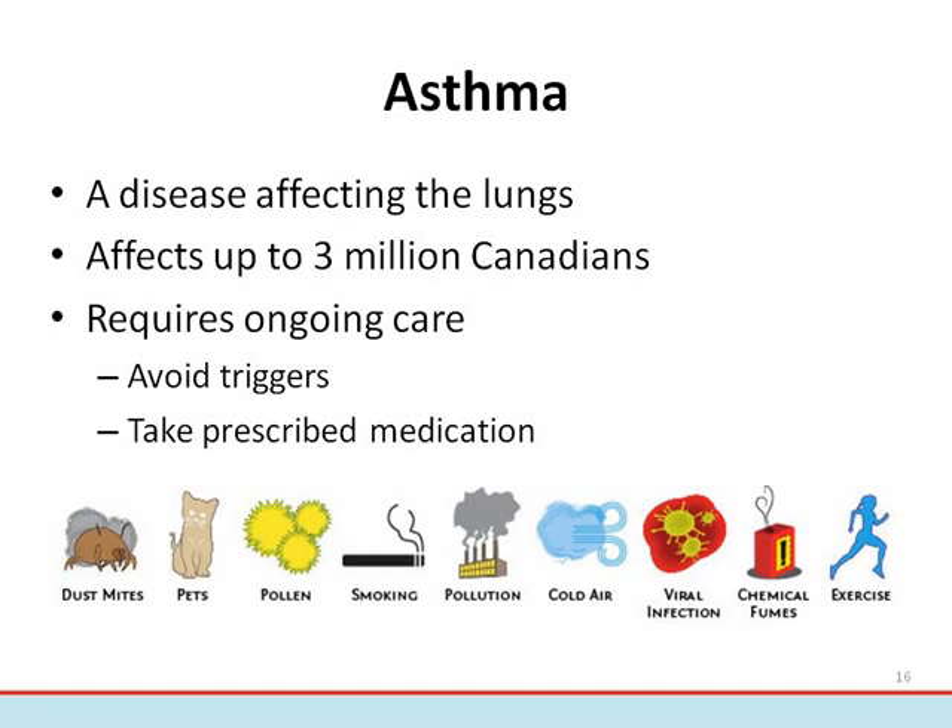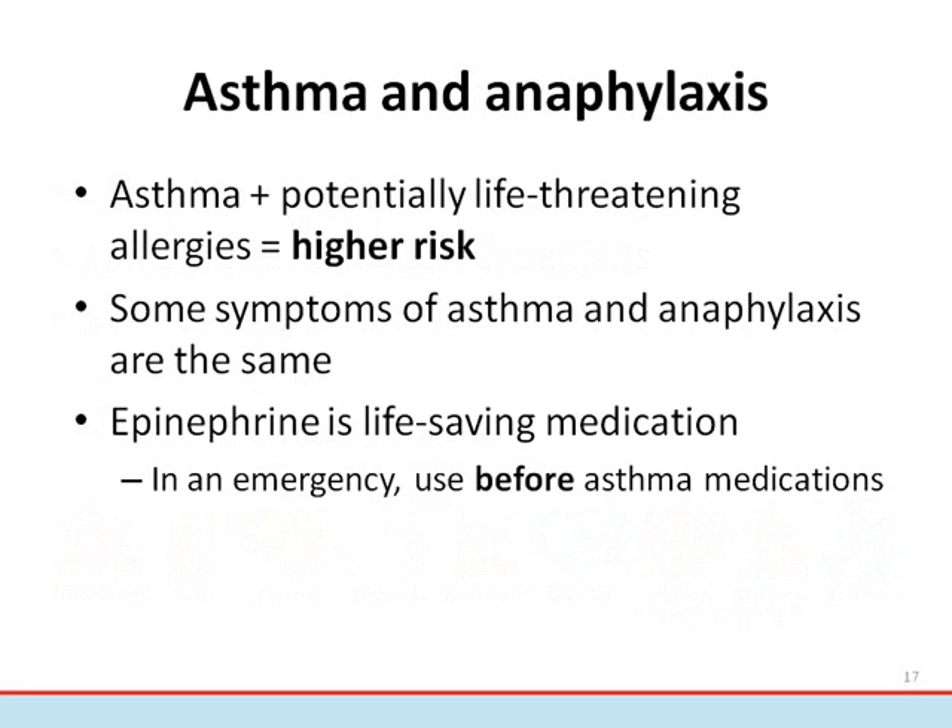Additional asthma triggers include colds and infections, stress, scents, fumes, chemicals, and medications. It's also important for people with asthma to take their prescribed medication. Most take two kinds: controllers, which are taken daily to reduce inflammation in the airways, and relievers or rescue medications, which are used on an as-needed basis to reduce symptoms. People with asthma who are also diagnosed with life-threatening allergies are more susceptible to severe breathing problems during an anaphylactic reaction. It's extremely important for asthmatic patients to keep their asthma well controlled.